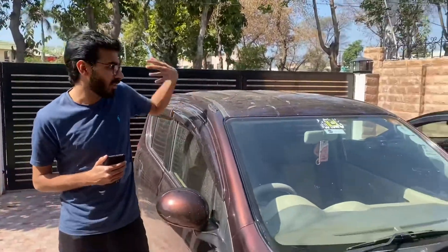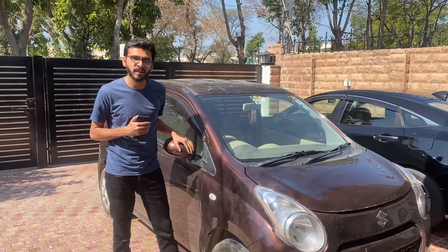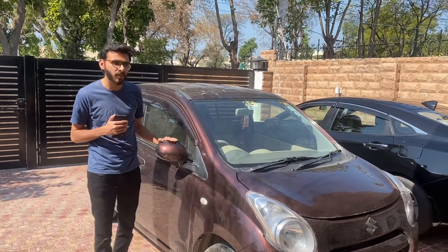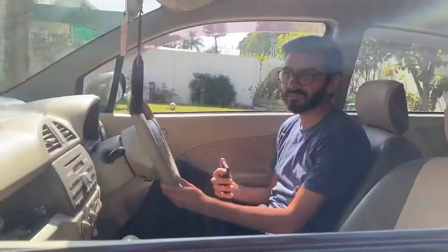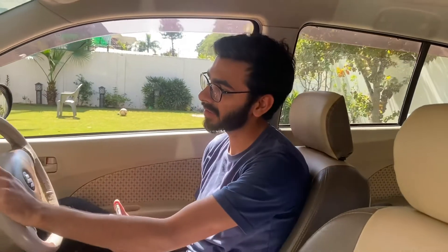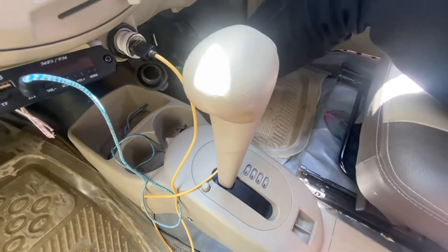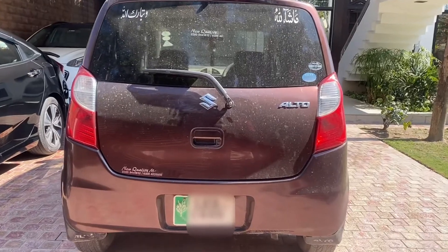Our next car is a Japanese import, which became very popular. Many people imported cars from Japan because they were very economical — automatic gearbox, small engine, and good fuel consumption. This car has an air conditioning system, automatic gearbox, a small engine, and a speedometer going up to 140. It is comfortable and covers all the necessities with new features like heated seats and auto dimming lights.